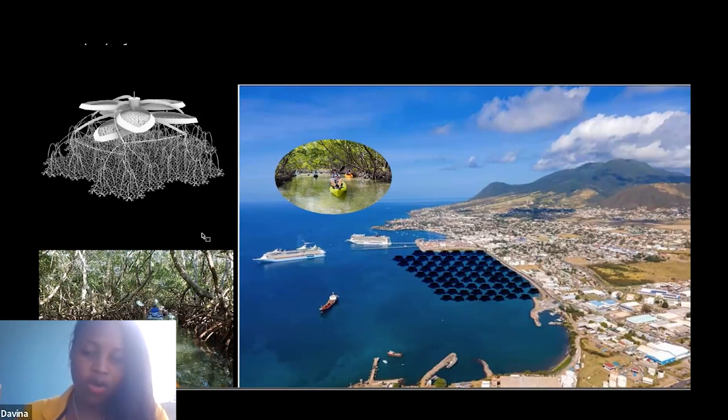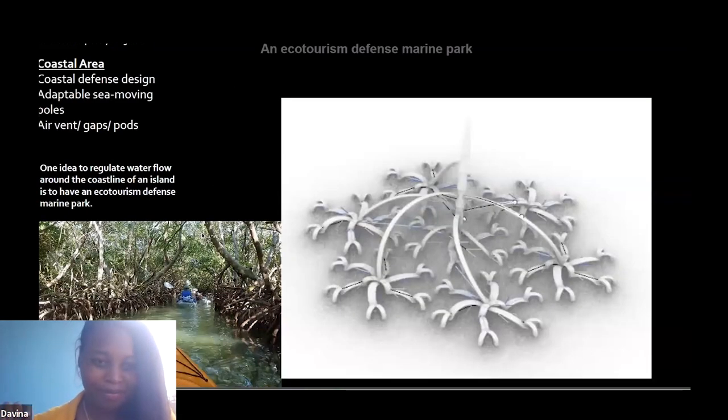The coastal structure would not allow fast-velocity water to reach shore. It can also be used as a recreational space — since St Kitts is a tourism destination, when cruise ships arrive, small canoes can take passengers through the mangrove-like structure and then to the island.